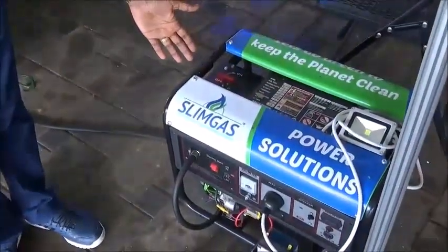Also, I want to introduce to you our SlimGas power solution.